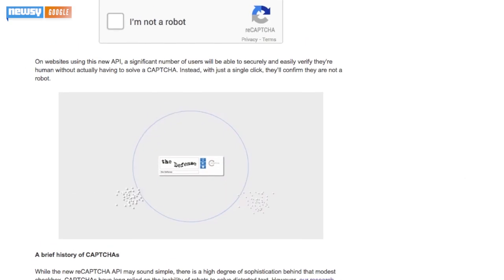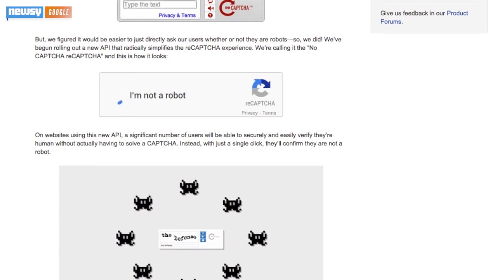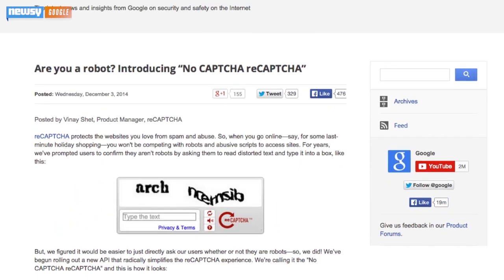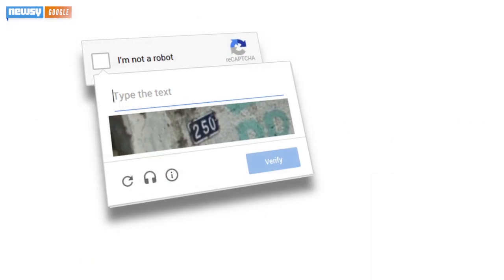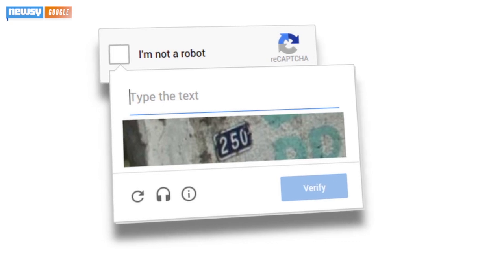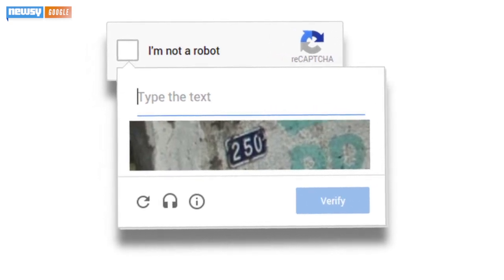Google gave some insight into the new API in its security blog, explaining that while the new CAPTCHA might seem simple, it actually uses a back-end analysis process to sniff out whether a user is human. And there's still a backup CAPTCHA to ensure no robots are trying to sneak into a site if the back-end analysis can't figure out if a user is human.